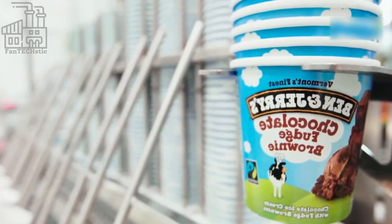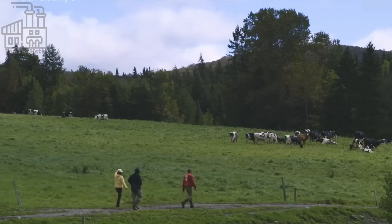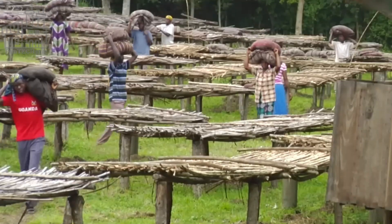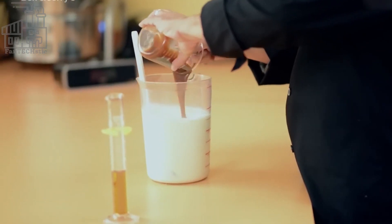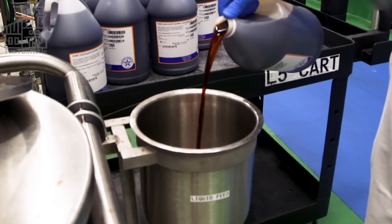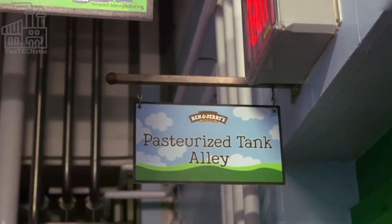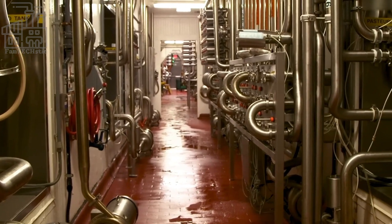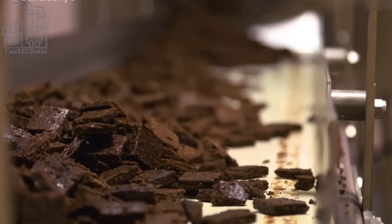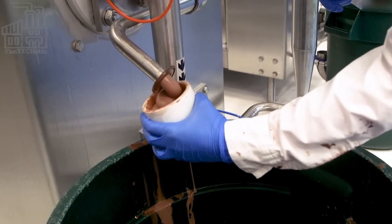At Ben and Jerry's factories, two kinds of milk products are used to produce ice cream: heavy cream and condensed skim milk. While these three ingredients are basic, some other ones are added later in the production process like additives, flavoring, and special food products like chocolate chips, coconut chips, etc. Of course, these vary depending on the flavor and variant of the ice cream being produced. Now let's see how these ingredients are joined together to form the delicious Ben and Jerry's ice cream.